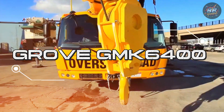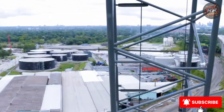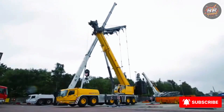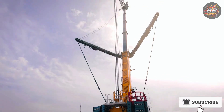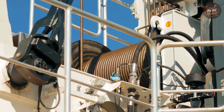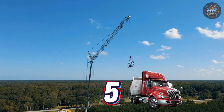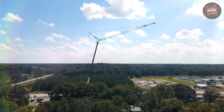Grove GMK6400 — the ballet dancer of machines. Imagine a giant ballerina pirouetting between concrete and steel. That's what it feels like when you see the Grove GMK6400 in action — a machine that gracefully moves but can handle the toughest lifts with a finesse that takes your breath away. When you stand in front of it, it feels like you're watching art in motion. A thousand tons lifted with the smoothness and control of a dancer on the world's biggest stage. Lifting capacity: 400 tons.